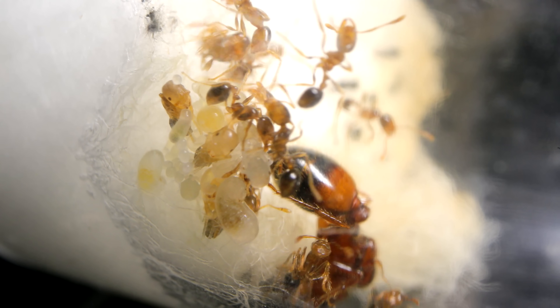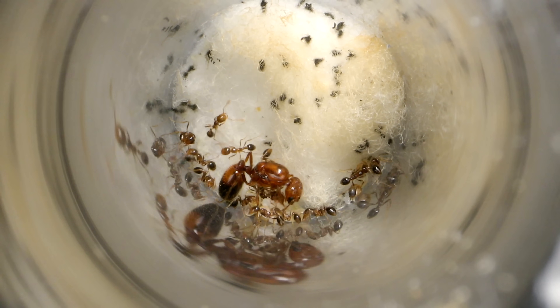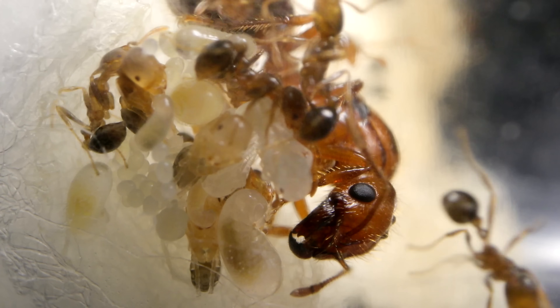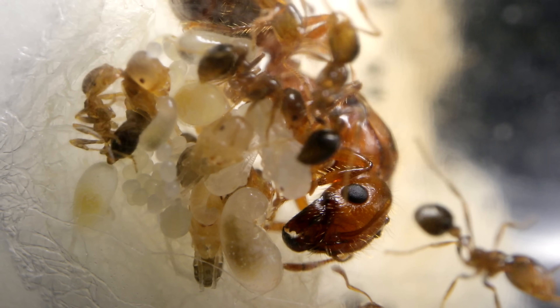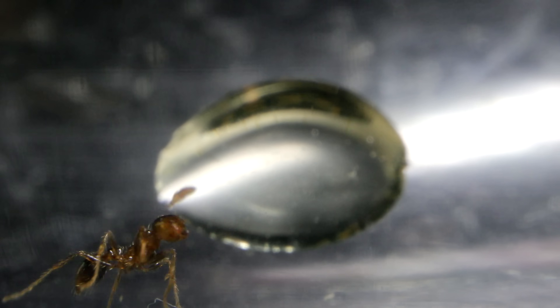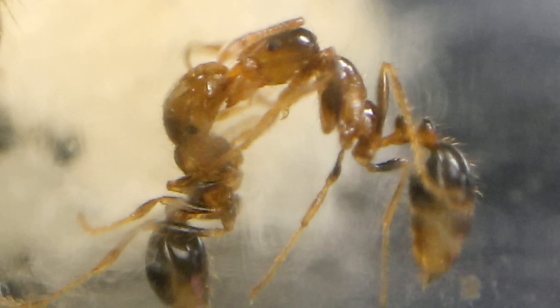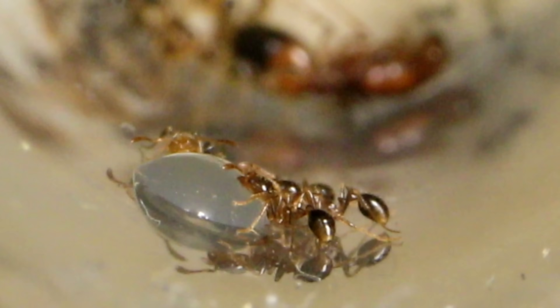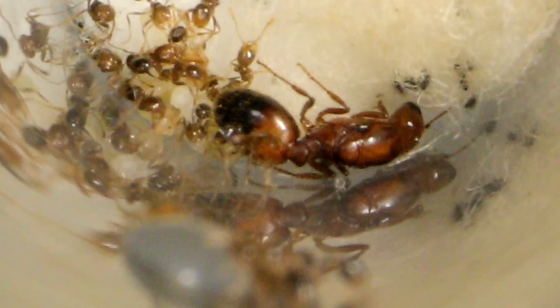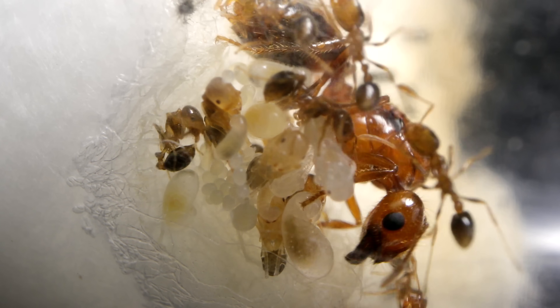The single most important task the Nanitics must complete, if this colony is to succeed, is to find the colony's first real meal. And it just so happens, today we're going to give them exactly that. You guys will be mind blown as we feed the starting fire ant colony their first real meal. This episode is insane — pop the champagne, we've got fire ants again, here on the Ants Canada Ant Channel.